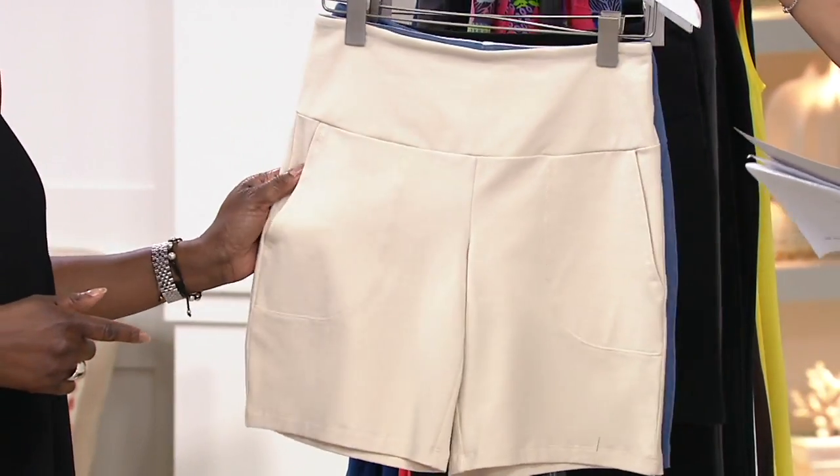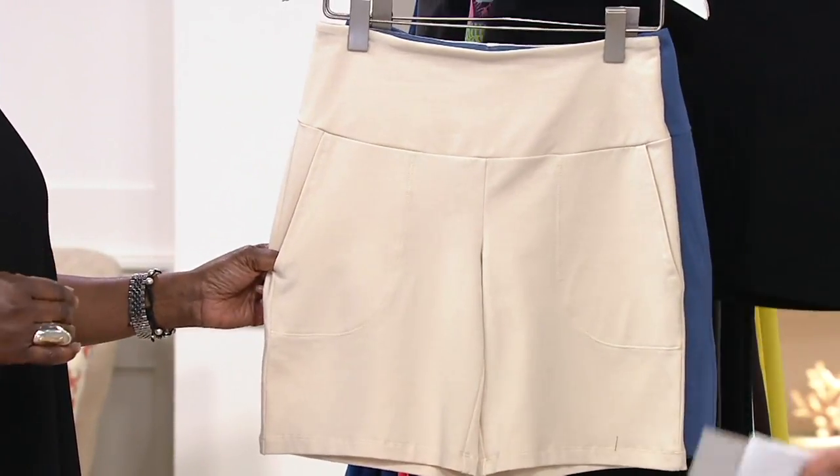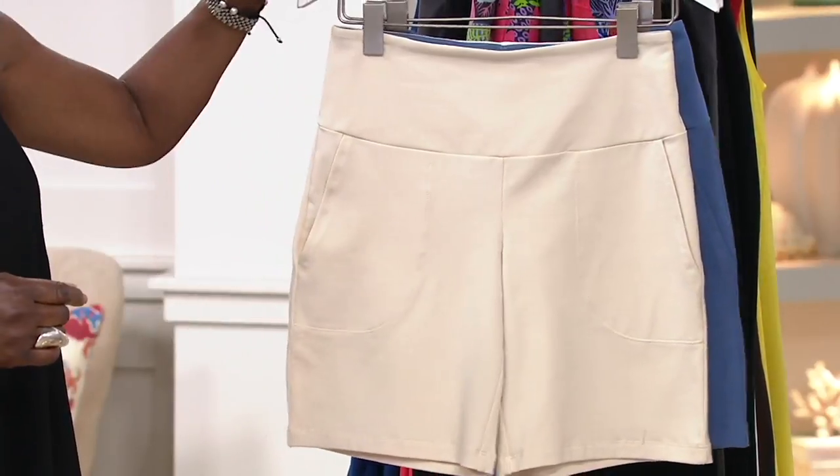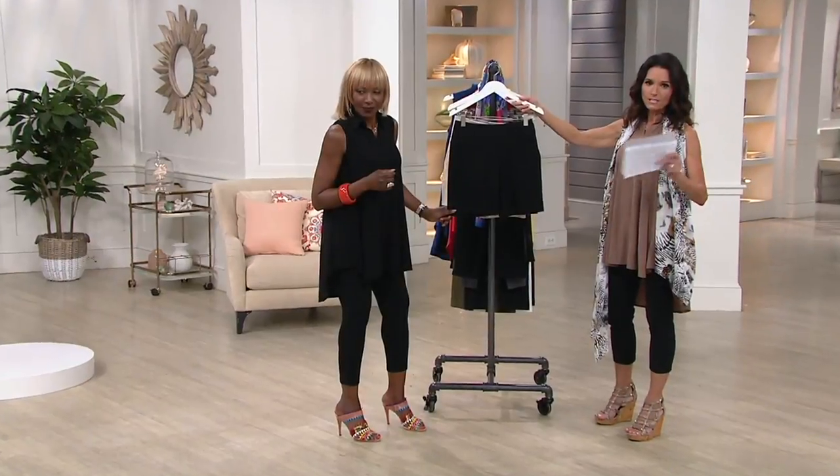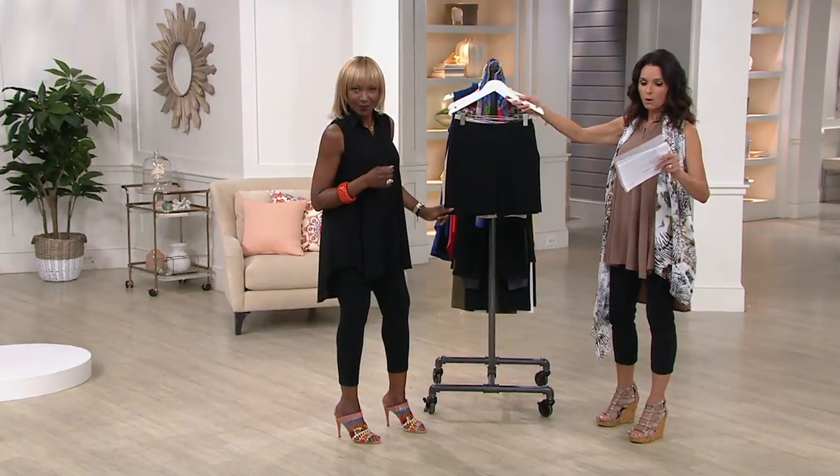Here's the linen beige, double extra small through extra large. Look at how clean that looks — isn't that beautiful? And then black. We have Marmos Limited — fewer than 150, double extra small through small only.